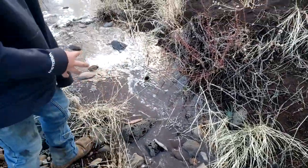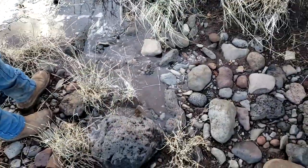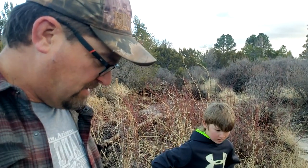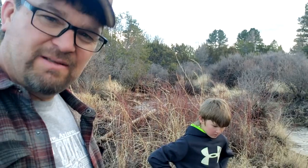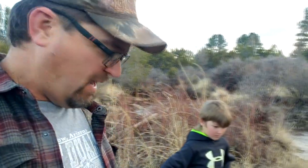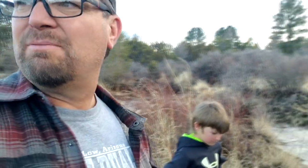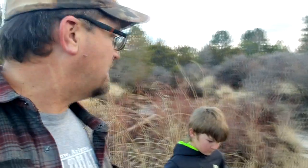Yeah, that's pretty cold. Not too far from here is where that other wash comes in, but this is moving okay. We're probably still a mile, mile and a half from home. Right up here though is a place where it kind of sinks in, where it kind of disappears. So we'll go out and look at that.